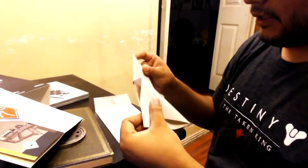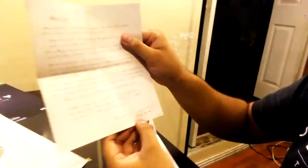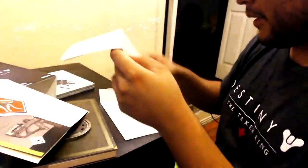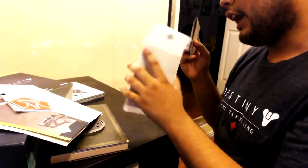And this one is from Cayde — I guess that's how you say it. It's just a letter. All this stuff is pretty cool. The ghost edition is probably so far one of the cooler collector's editions. And then there's some concept art or something.